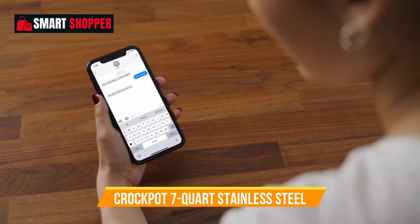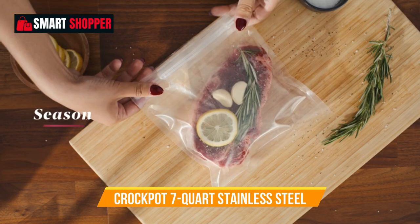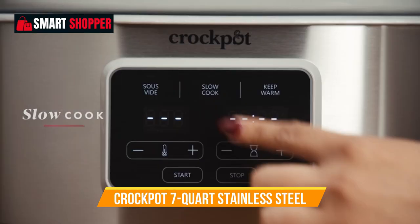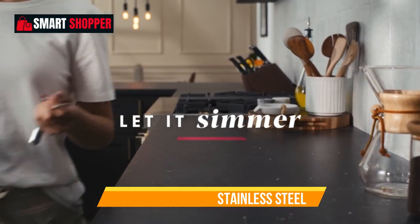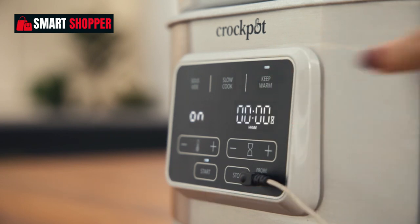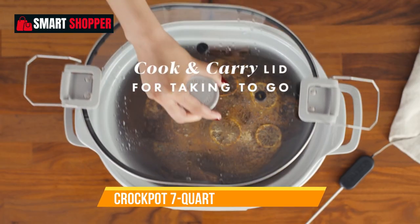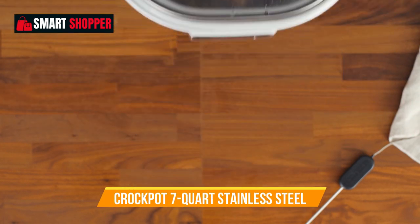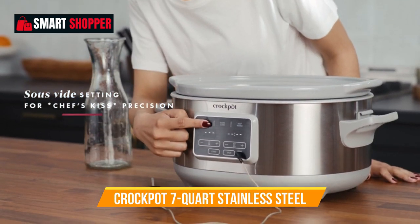Number 6: Crock-Pot 7-Quart Stainless Steel. The Crock-Pot 7-Quart Cook and Carry Slow Cooker with Sous Vide is the perfect appliance for culinary enthusiasts and busy households. This innovative slow cooker combines traditional slow cooking with sous vide precision, giving you the best of both worlds. With a generous 7-quart capacity, it's ideal for preparing large meals or cooking for a crowd. The programmable features allow you to set the cooking time and temperature to achieve your desired results. Whether it's a hearty stew, tender meats, or perfectly cooked vegetables, this slow cooker ensures outstanding taste and texture.